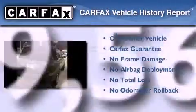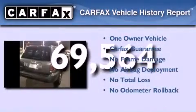This Honda has had only one owner, and it qualifies for the Carfax Buy-Back Guarantee. Stop by today and test drive this automobile for yourself.